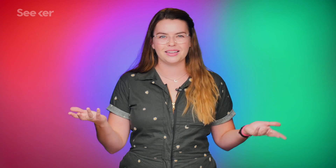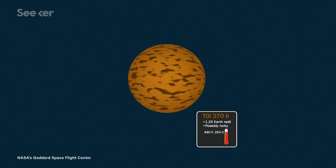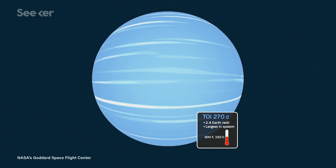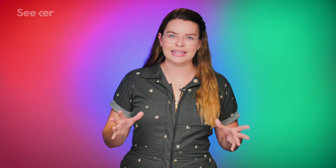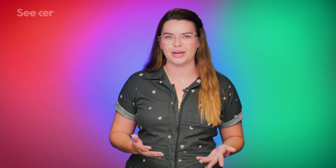Scientists are looking at these planets to see if any of them could potentially host alien life. But that's not even the only reason we're interested in exoplanets. Some of them are what scientists are calling missing link planets — somewhere in between smaller, rocky planets like our Earth and larger, gaseous planets like Neptune. We don't have any of these in-betweener planets in our solar system, so these missing links will be really exciting to study, because they'll help us understand how these kinds of planets form alongside rockier, more Earth-like worlds, and how these solar systems evolve in the first place.